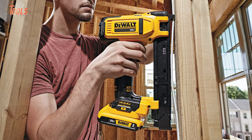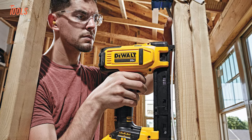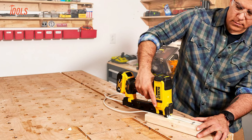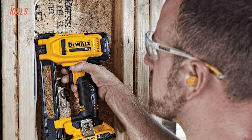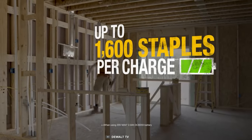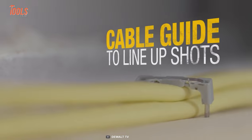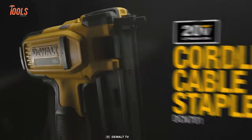It features an extended trigger for multiple orientations and ease of operation. The compact frame also makes a difference while operating inside tight spaces. Surprisingly, you can drive up to 1600 staples after a single charge, meaning you no longer have to worry about back-and-forth chargings.